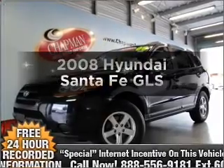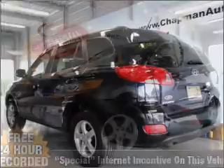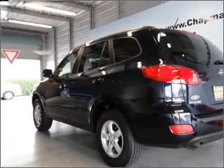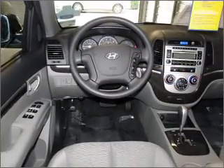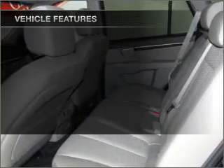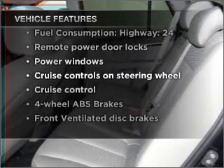Imagine yourself in this 2008 Hyundai Santa Fe. If you're looking for a first-rate auto, this one could be yours today. With a reliable six-cylinder engine connected to a smooth shifting transmission, stand out from the crowd with premium wheels. The anti-lock braking system will help deliver you safely to your destination. And with these notable features, you won't want to miss out on the opportunity to own this amazing vehicle.